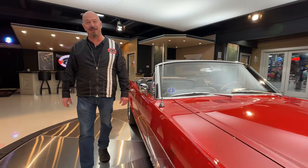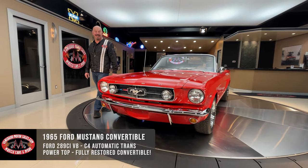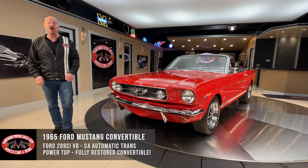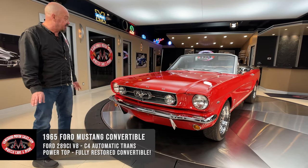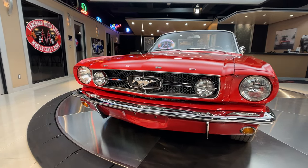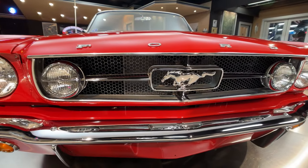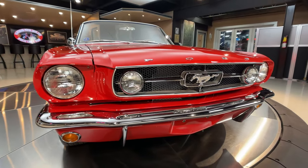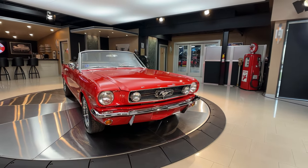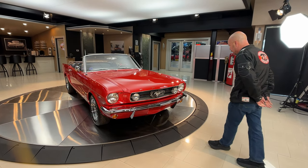Hey guys, welcome back to Vanguard Motor Sales. I'm Greg and that is one beautiful 1965 Mustang Convertible. 289 power under the hood, great looking restoration. We got beautiful red paint on here, beautiful chrome. We got the pony set up on the driving lights there, looking sweet as can be. That pony is shining, all that chrome looking great. The body work and the paint work on the car is phenomenal. Just absolutely gorgeous car here. She is a beauty.